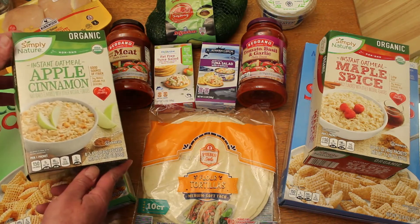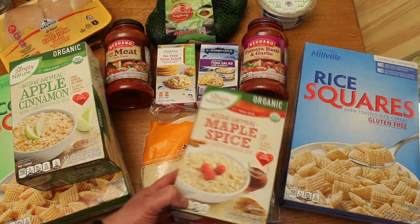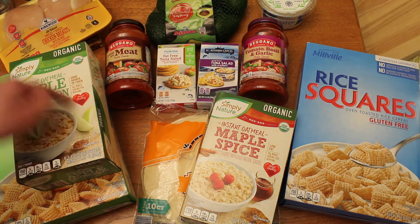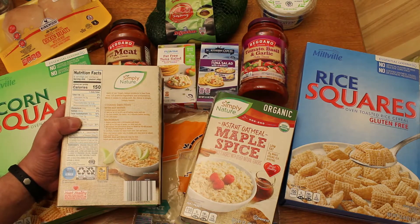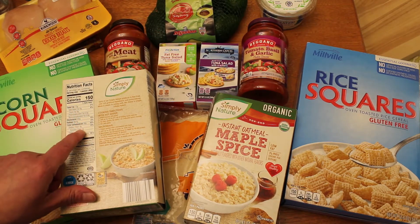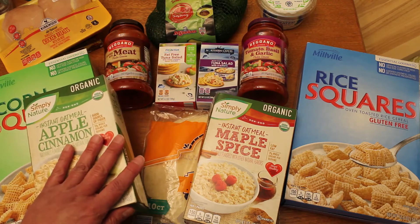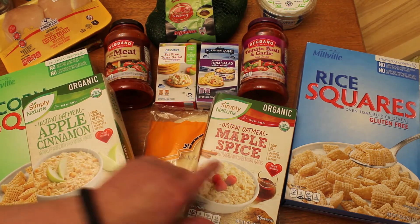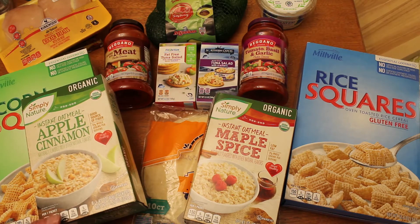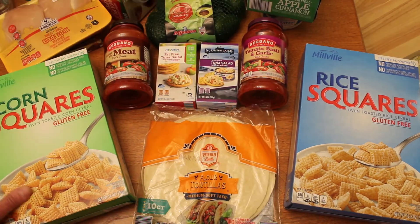I also got this instant oatmeal for $2.19 — this is eight packets. This is the Simply Nature Organic Instant Oatmeal in Maple Spice and Apple Cinnamon varieties. Good source of fiber, 24 whole grains per serving. You just add some boiling water or add water and microwave them. Each packet is 150 calories and 3 grams of fiber. These were Aldi Finds, so they may not have them later — that's kind of test-marketing stuff. If it goes fast and people love it, they decide to carry it permanently. So I enjoy them while they last.